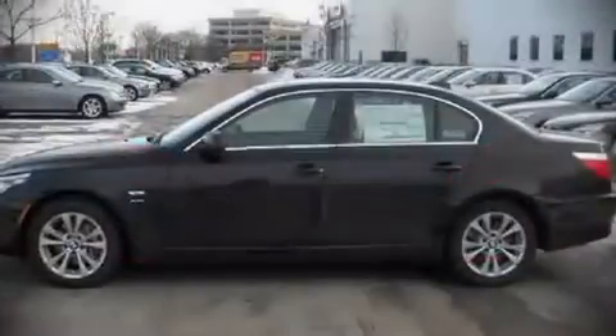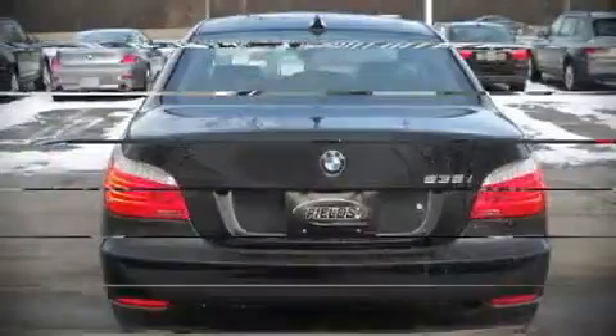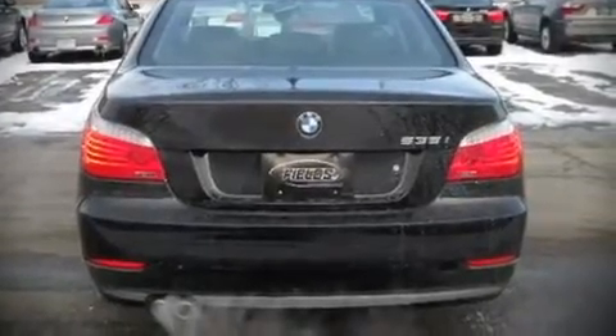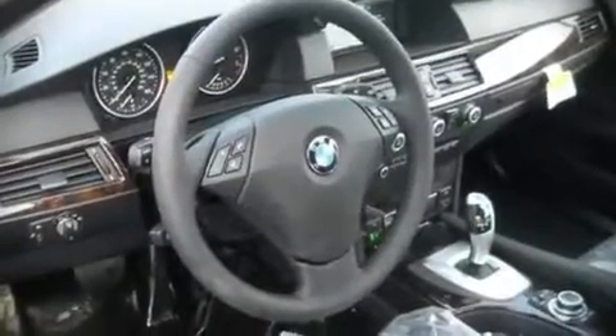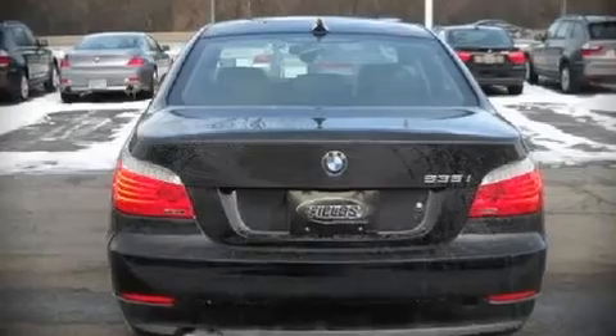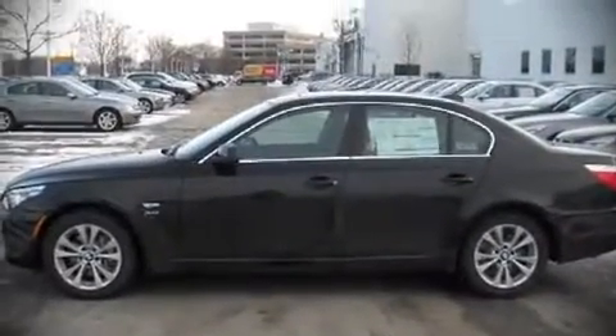BMW also prioritizes safety and security with features such as dual front impact airbags, front side impact airbags, head curtain airbags, traction control, a security system, and four-wheel disc brakes with ABS. Electronic stability control ensures solid grip atop the road surface, no matter how challenging the driving conditions.